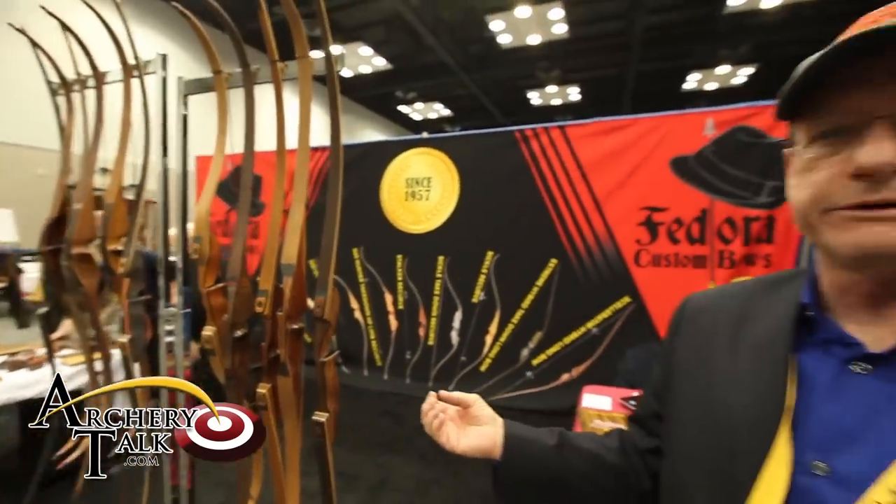All of our products are guaranteed for a three-year period: two years full warranty and one year pro-rated. We back up what we build.